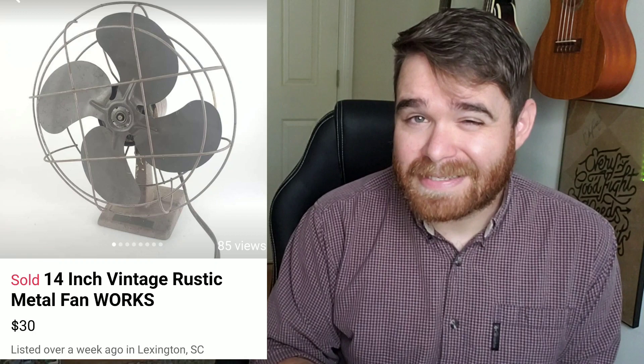This next item is this vintage metal fan. I picked this up about a month and a half ago — I paid $10 for it at a guy's antique garage sale pretty much. I listed it on Facebook Marketplace simply because of the shipping; I didn't want to deal with that. Sold comps on this fan on eBay were only about 40 bucks, so to avoid dealing with shipping I put it on Facebook for $30, and it took about a month to sell, but I did get that full asking price of $30.